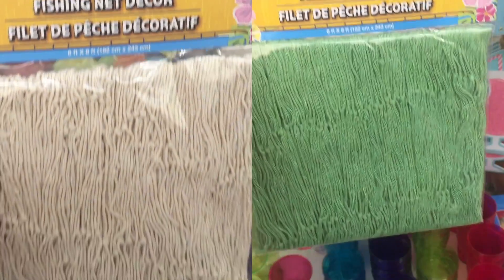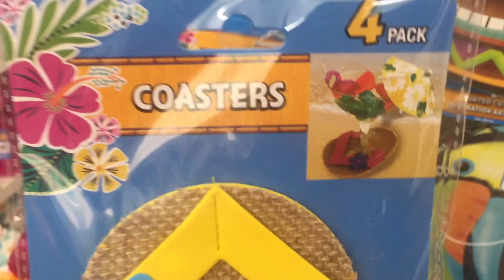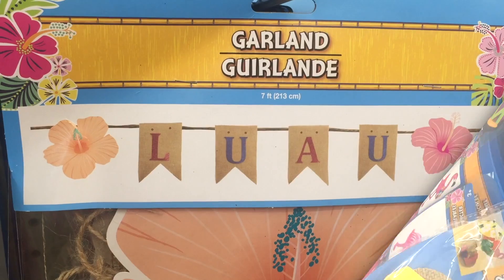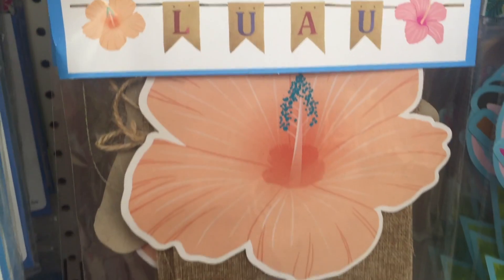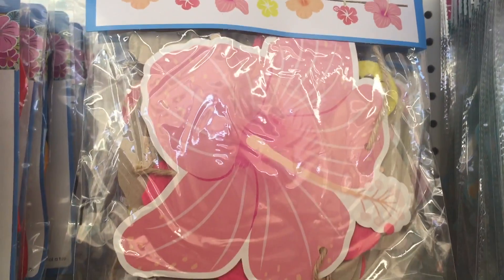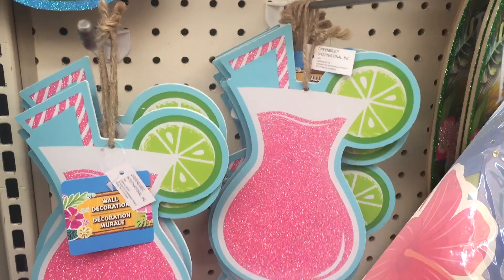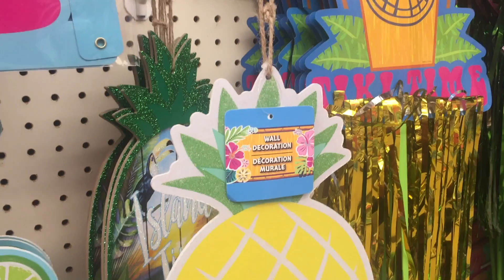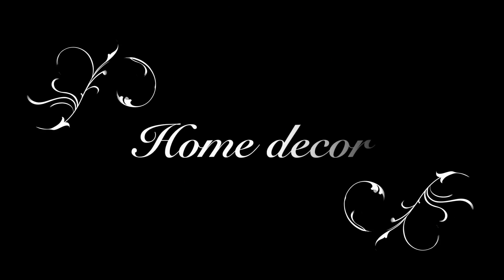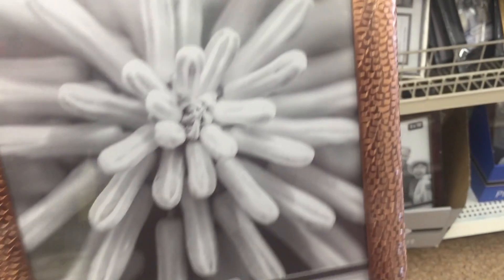This is a fishing net decor that comes in white and green colors. These four-pack coasters made of burlap and foam are so cute. These garlands are so cute and you can repurpose them for other crafts too — some of them have burlap flaps. I love this pineapple decor. You can easily find similar frames for $5 and more at Target.